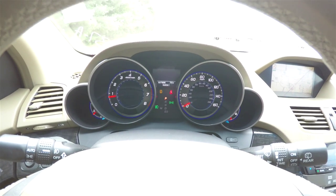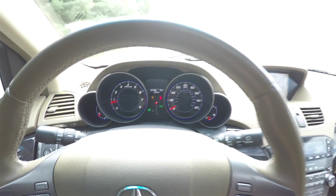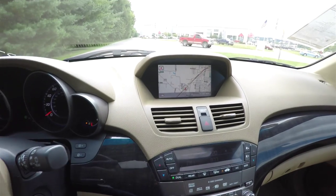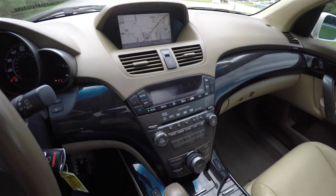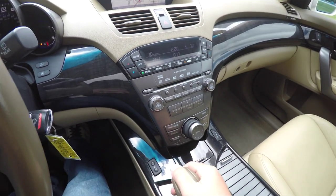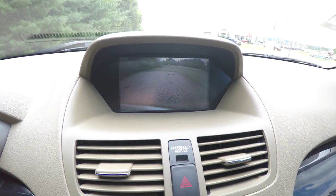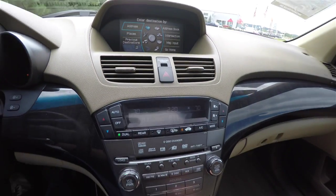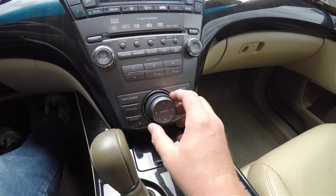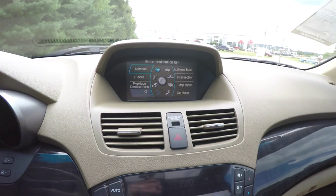Electro-luminescent gauges. This vehicle currently has 68,261 miles on it. It does have a navigation system, and by placing the vehicle in reverse, it displays your backup camera. Also has several menus that you can choose from by utilizing the joystick and pressing on it to enter.